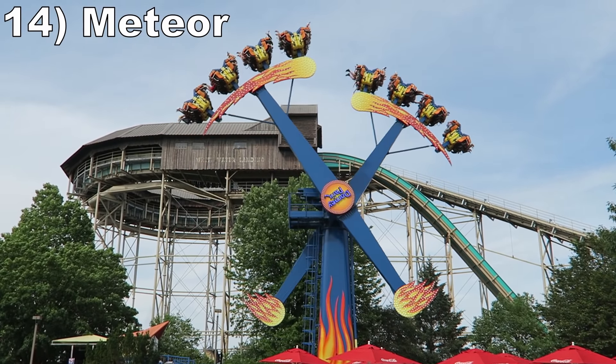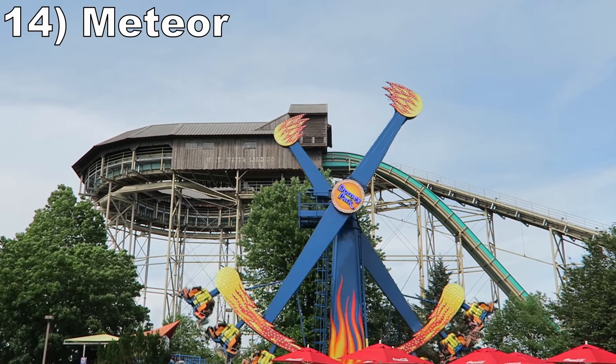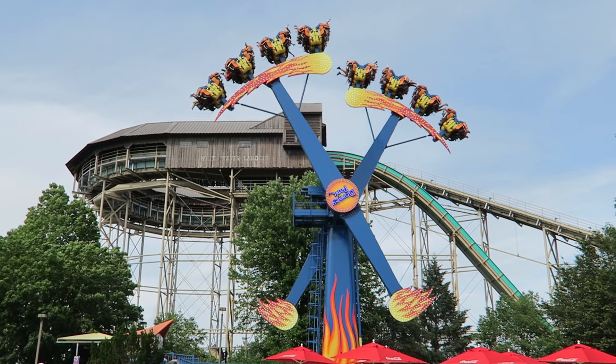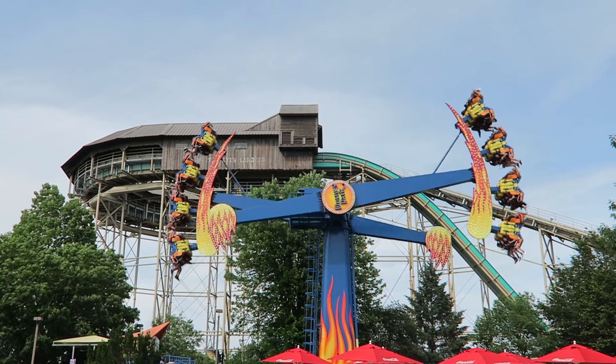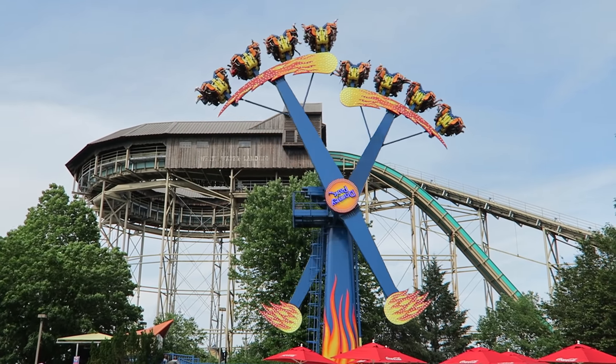#14 Meteor — This Samperla Inverting Pendulum rotates rather slowly, so this ride doesn't offer much in terms of positive Gs, but it does deliver plenty of hangtime on nearly every rotation.